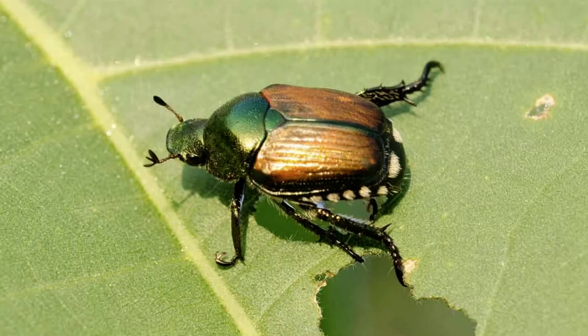You already know what makes an insect an insect. All have a head, thorax, abdomen, antennae, six legs, a hard exoskeleton, and many have wings. So what makes a beetle a beetle? Because beetles are insects, we share the same characteristics as all other insects. We have a head, a thorax, and an abdomen. We have antennae, six legs, a hard exoskeleton, and wings.